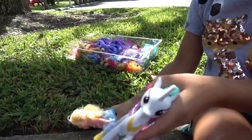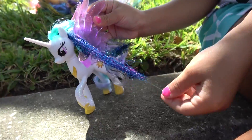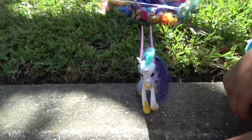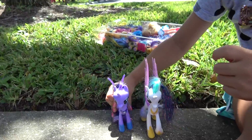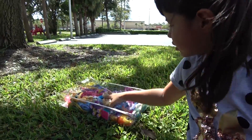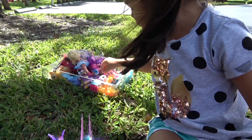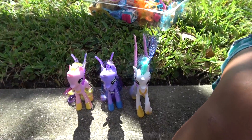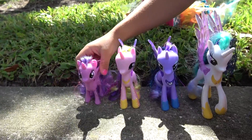Let's see what ponies you have. So first we're going to start with the princesses. Here's Princess Celestia with this big hair and also this shiny hair, and these sparkles here. And then we have Princess Luna. And then we have Princess Cadence. And then Princess Twilight — she's a princess too.